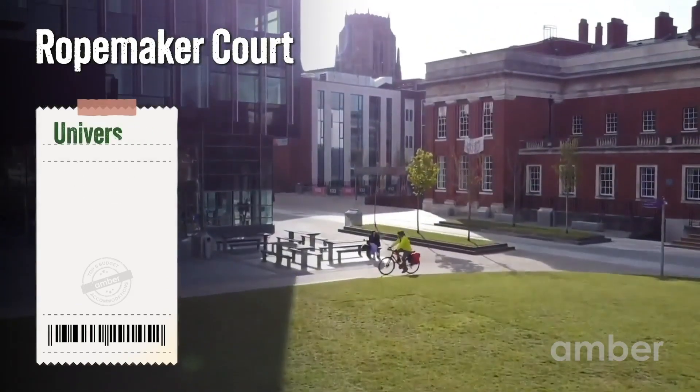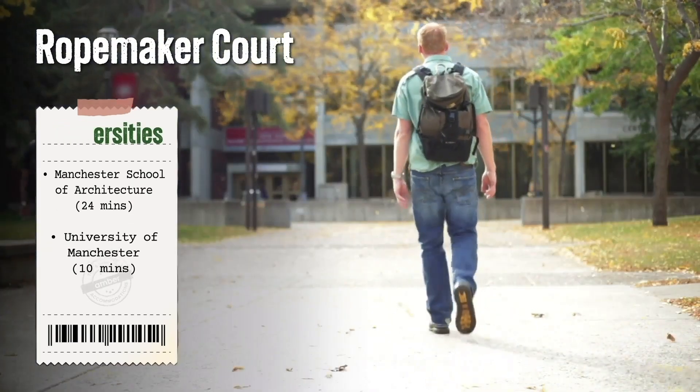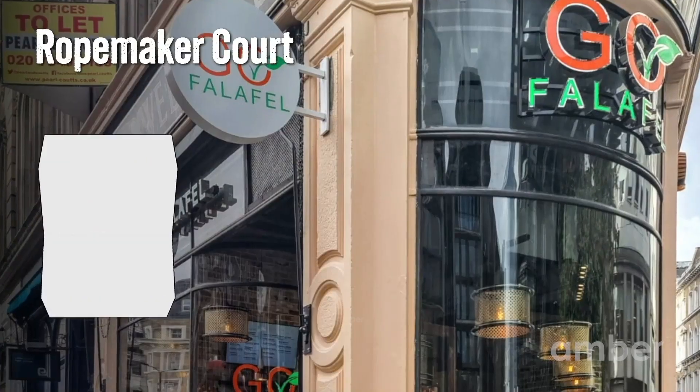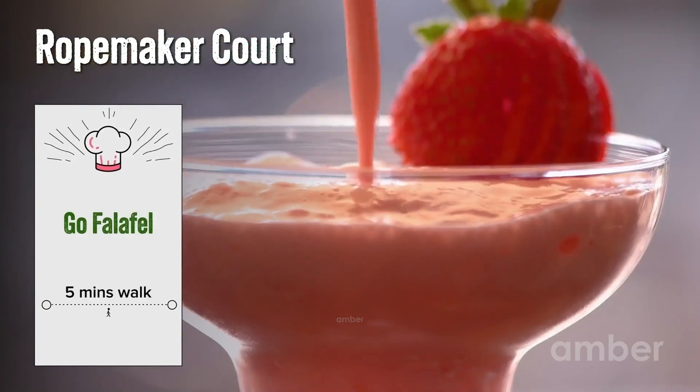Scholars from the University of Manchester and the Manchester School of Architecture readily get up in the morning since their campuses are just a short walk away. On weekends, the Falafel is the favorite spot among students for a strawberry smoothie and peppery falafel.